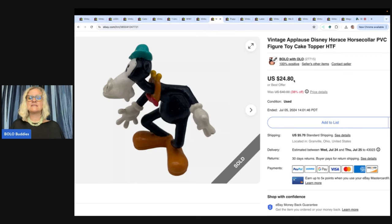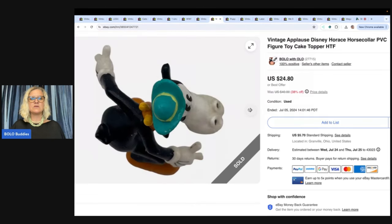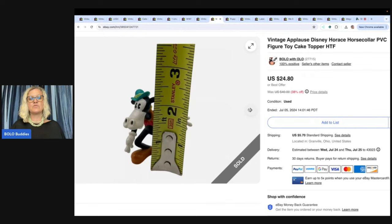This is an Applause Disney cake top figure. It's not really a cake topper, but I always put that in the title for people that are looking for cake toppers because you can use these for that. I sold this for $24.80 and I got this at a garage sale for a quarter. I did a Bolo short on this, so you may have seen it.